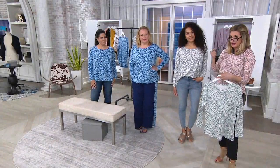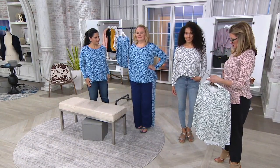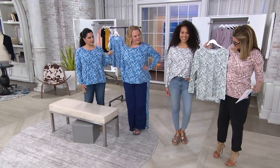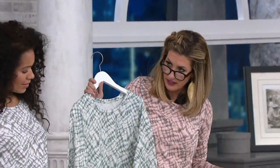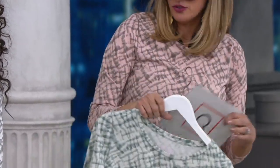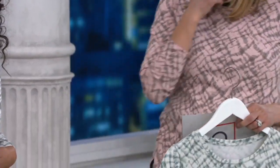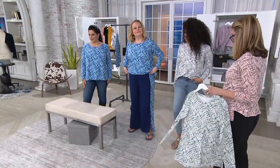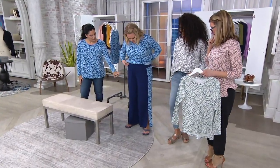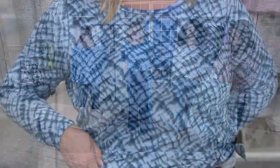Jackie and I are wearing the Deep Twilight. Then we have the Light Gray. You're holding the Lead, which has sage green vibes. And then the Blush, which is a great pink. The matching pants you're seeing on Jackie have an elastic waistband, wide leg, pull-on style with almost a ruffled and gathered waistband — not overdone — plus side panels and slits on either side. Really cute.